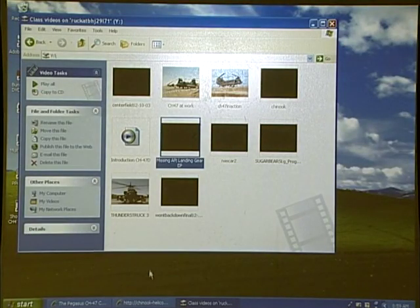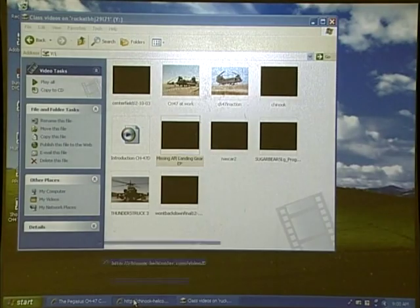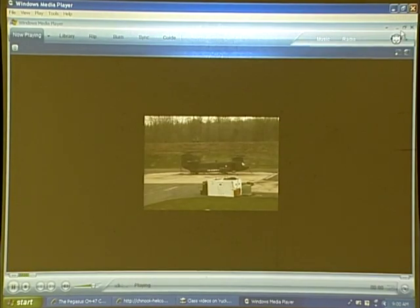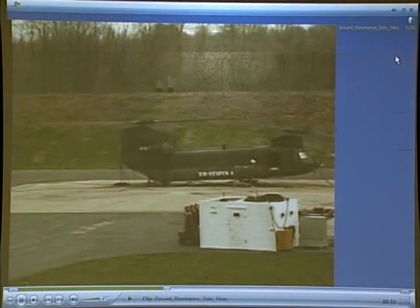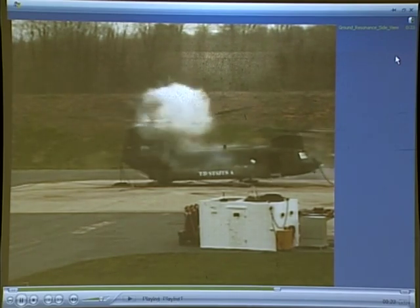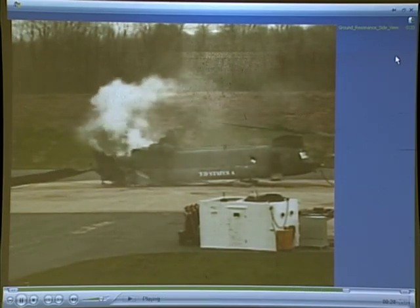Now I want to show you a couple more videos — these are going to be reference ground resonance. What do you do in the case of ground resonance when you're on the ground? What do you do with the aircraft? Anybody know? Pick it up. That was not intentional — I'll show you another view of it.